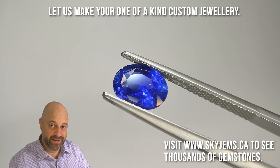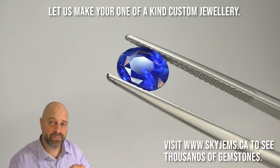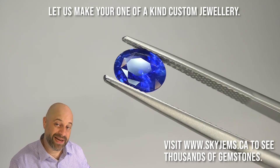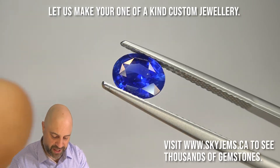I've taken the gem and put it into a pair of tweezers so I can give you at home a really good close-up look at the gem. Of course, if you want to come in in person, I'd love to have you into the office. Please reach out to me — david at skygems.ca — to book an appointment to come on in.